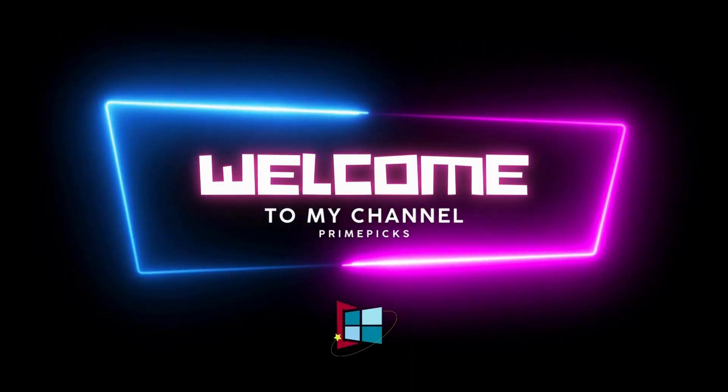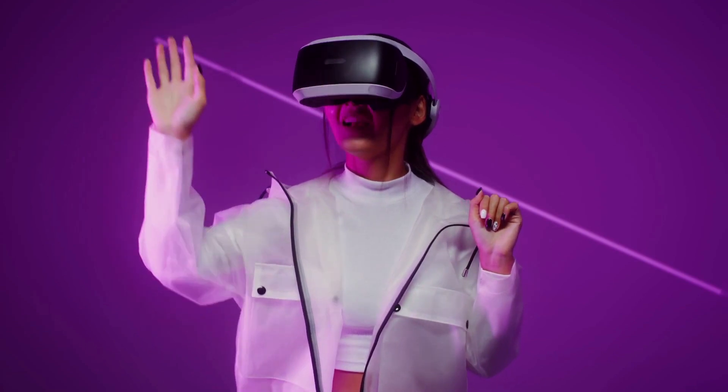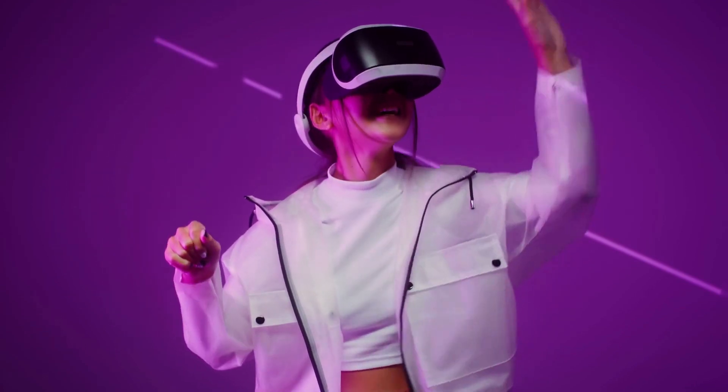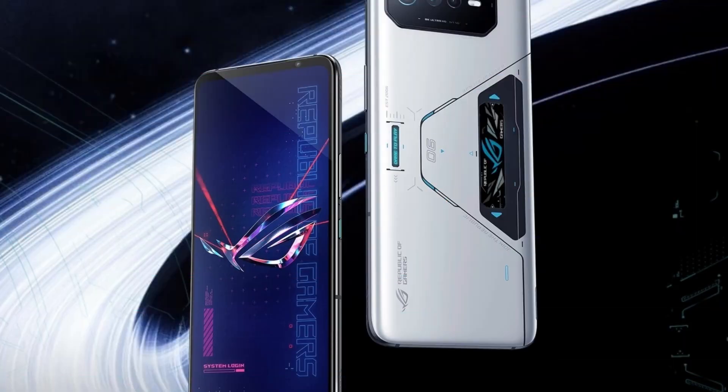Hey there, tech enthusiasts! Welcome back to our channel, where we dive deep into the world of cutting-edge gadgets and bring you the latest and greatest tech reviews. Today, we've got something truly exciting to talk about — the Asus ROG Phone 6. This beast of a gaming smartphone has taken the market by storm, and we're here to give you the full rundown.